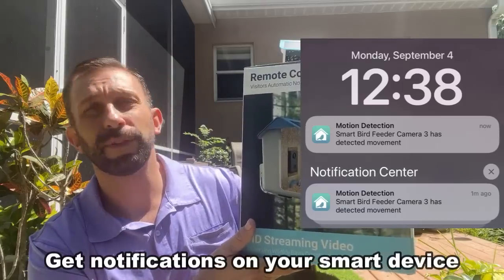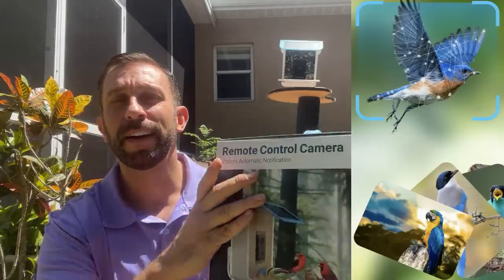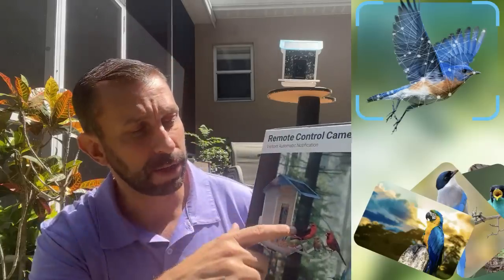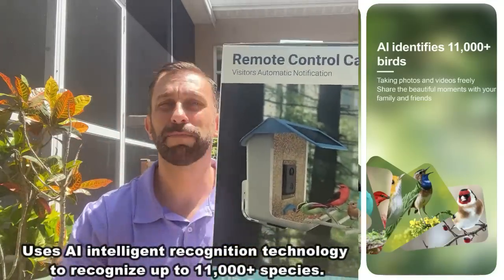Now living here in Florida, we have a whole bunch of songbirds, so I put a songbird feed mix in there and we're going to get such great images — redbirds, cardinals, maybe a titmouse, all sorts of stuff. The AI Recognition Bird Feeder recognizes over 11,000 different types of birds.